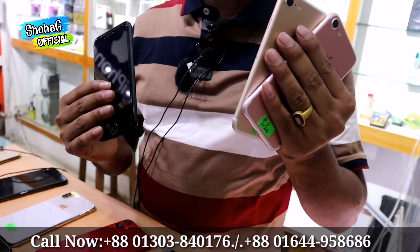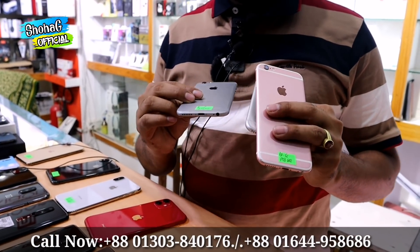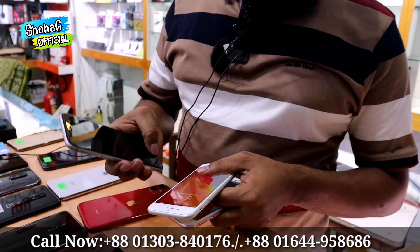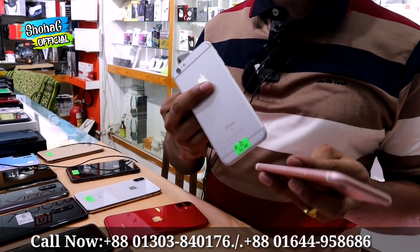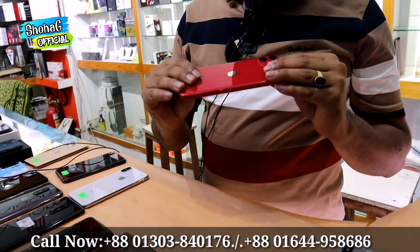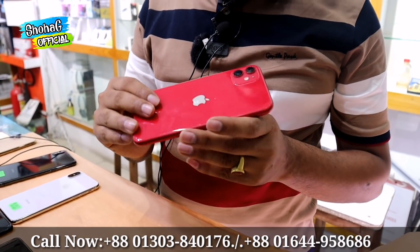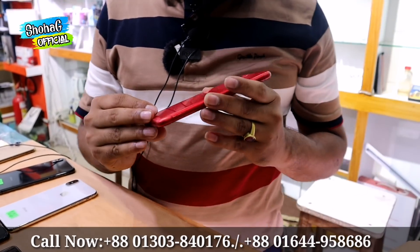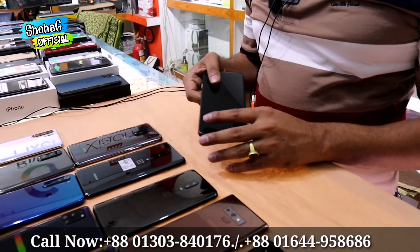The iPhone 6s is available in 3 colors: Space Gray, Silver, and Rose Gold, in 64GB and 128GB storage. The iPhone 11 comes in Red, 64GB. It includes an original charger, 10 days replacement, 2 years service warranty, priced at 50,000.